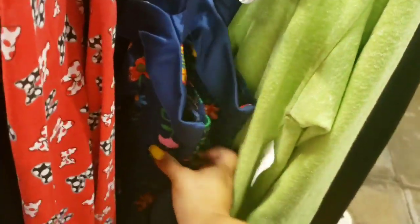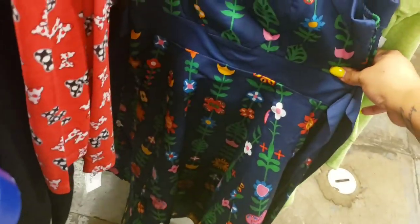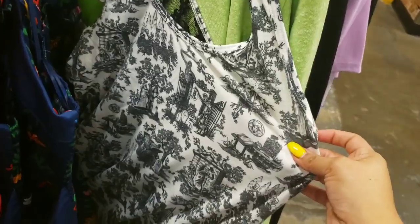I spy some Small World dresses — these are really pretty at $24.99. I'm only seeing smalls right now, and there's also a tank.